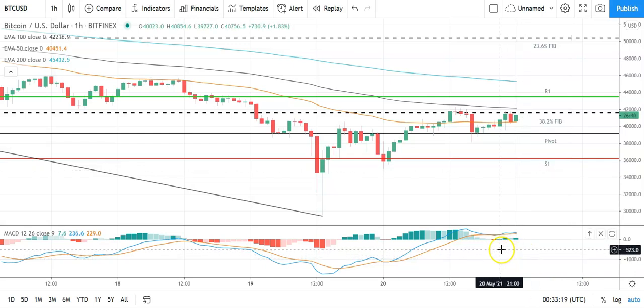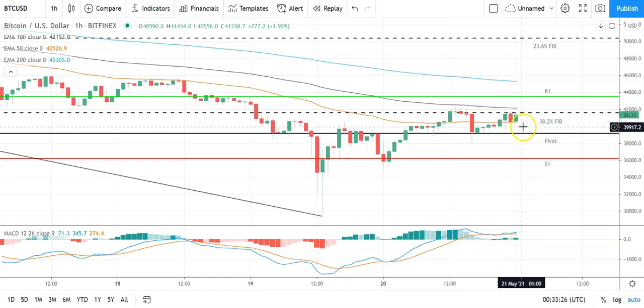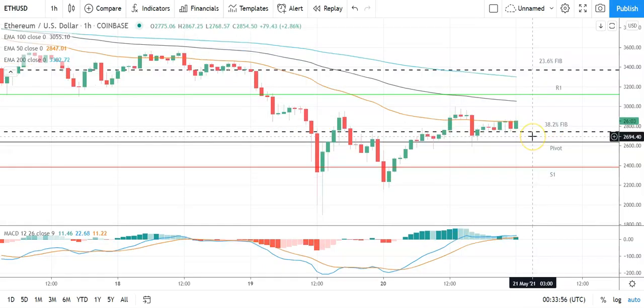Looking at the MACDs: after yesterday's late bullish cross, we have a widening of the bullish histogram supporting the early upside. On the EMAs, the 50 has narrowed marginally in on the 100 and the 200, supporting the upside as well. Key would be to avoid the pivot at 39,282 and break through the 38.2 Fib at 41,592 to bring resistance levels into play; failure to do that and support levels will come into play.